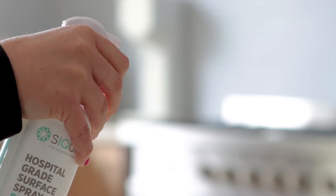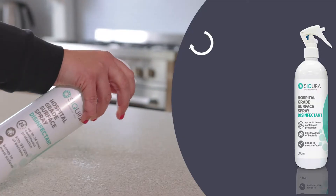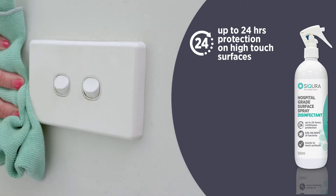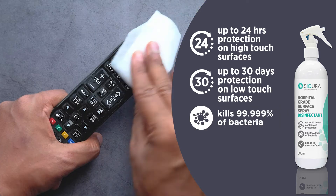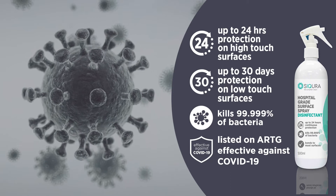Our hospital-grade disinfectant and protectant cleans, disinfects, and then bonds to create a self-sanitising surface. It offers up to 24 hours of active bacterial protection on high touchpoint areas and up to 30 days of active protection on low touchpoint areas. It kills 99.99% of bacteria and is listed on the ARTG as effective against COVID-19.